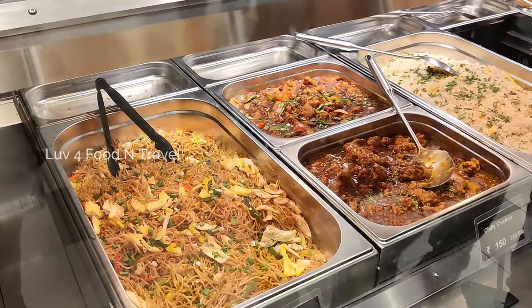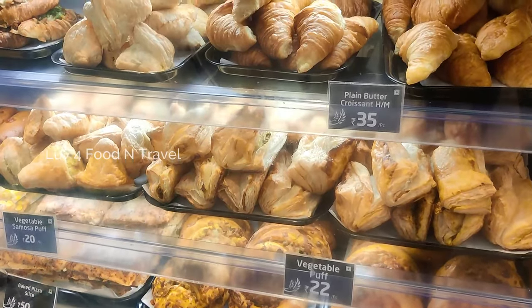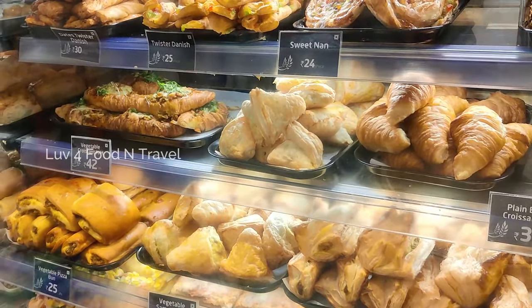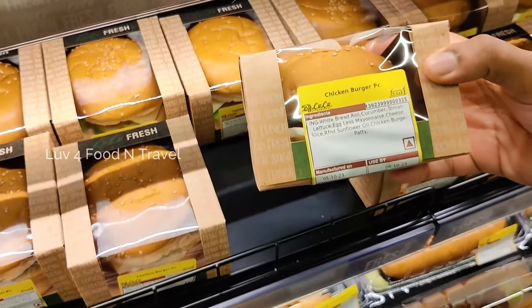Many of you had requested us to cover the food section in Lulu hypermarket. So in today's video, we would be covering food items that can be bought below Rs 100, as many of us feel that Lulu is expensive and beyond budget.